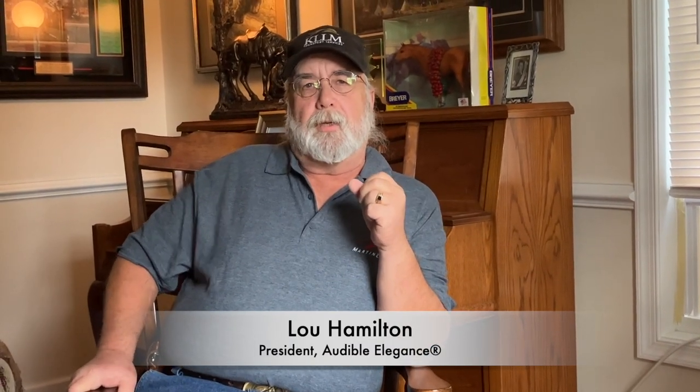Hello again, Lou Hamilton from Audible Elegance of Cincinnati, Ohio. My store is located in Cincinnati, right across the street from Montgomery Cyclery if you like bikes, and right up the street from the Montgomery Inn. If you get a chance, subscribe to our channel — we have a lot of videos coming. You can also enjoy our Instagram, Twitter, and Facebook postings. I do a monthly blog, so do enjoy those.